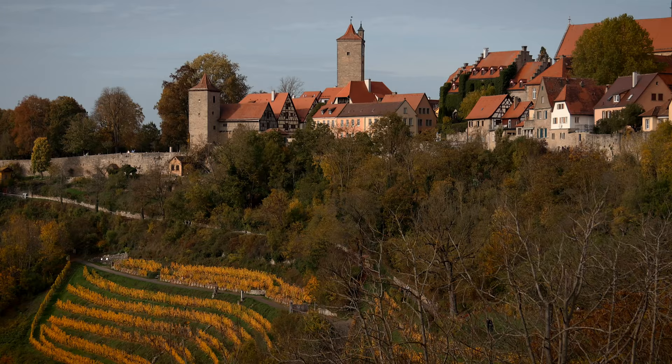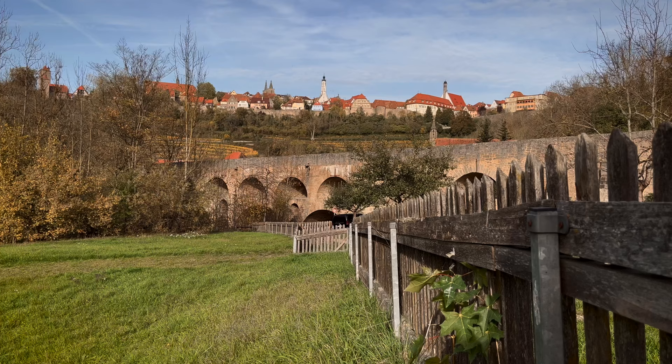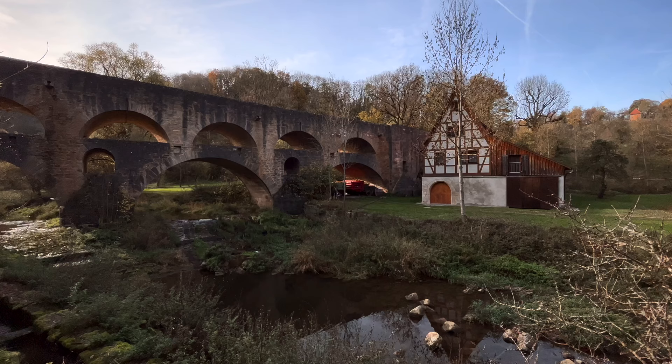Rothenberg ob der Tauber, or 'Red Castle over the Tauber' in English. If you were wondering about the meaning of the last words of the town name, they refer to the river situated under the city.